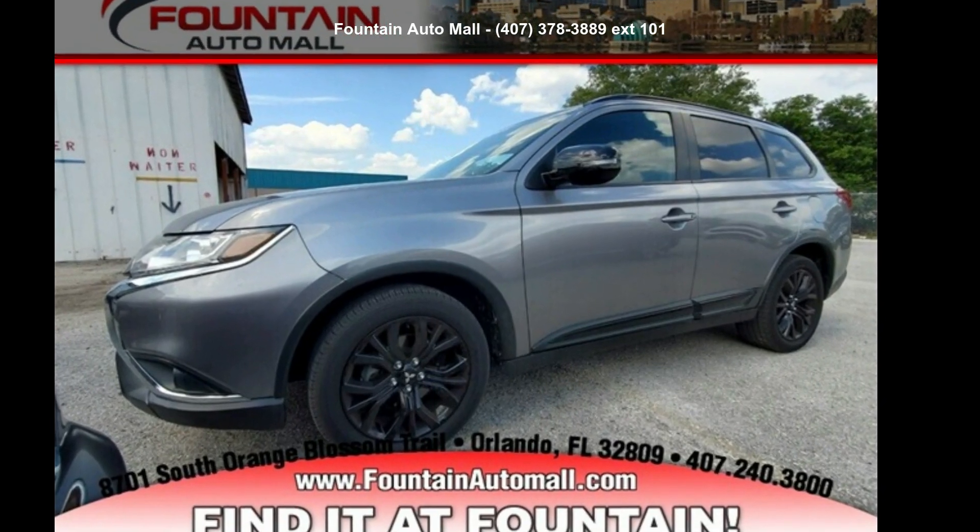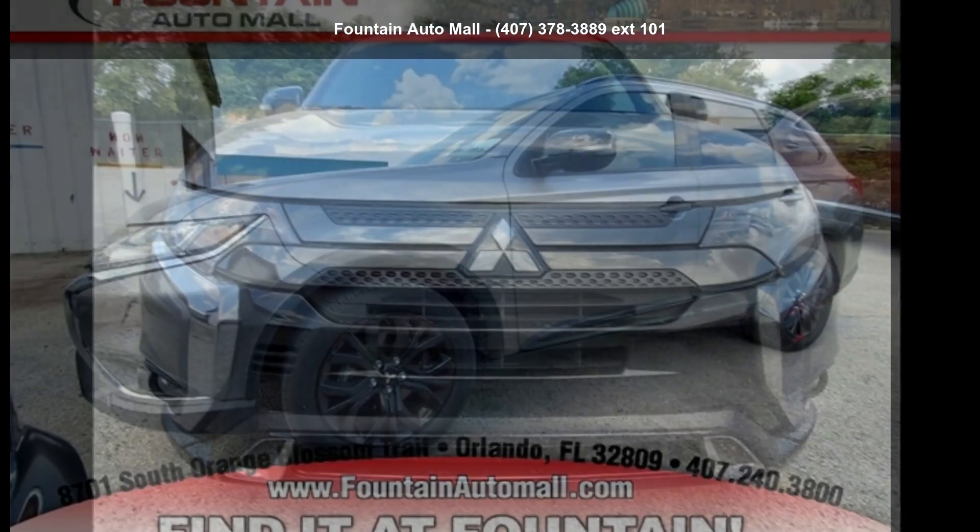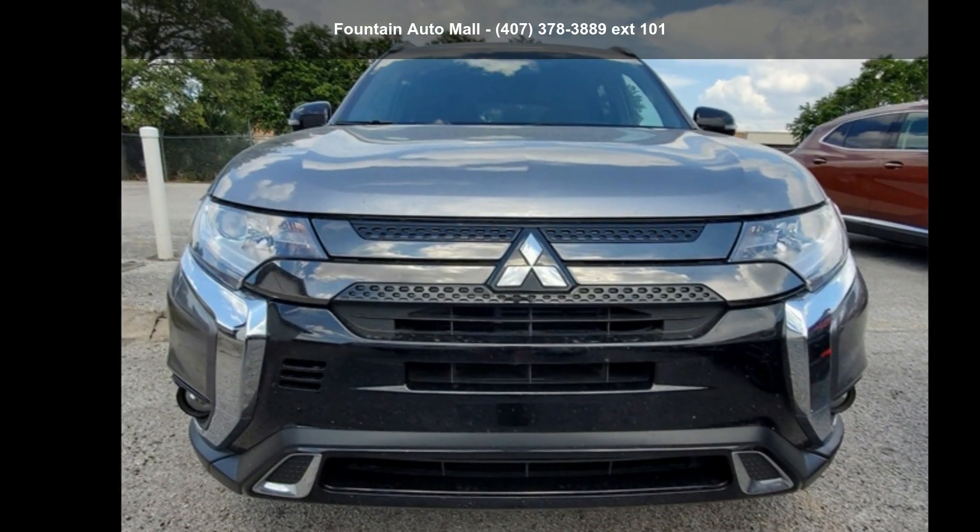Presenting the Mitsubishi 2019 Outlander. If you are looking for an automobile with great features, look no further.